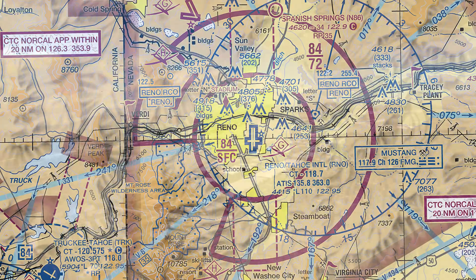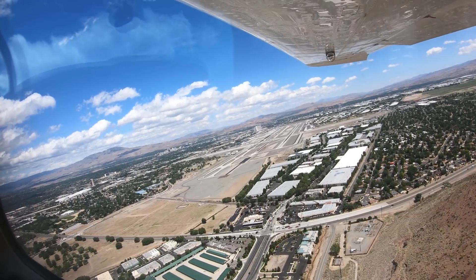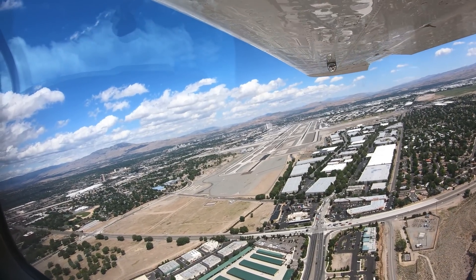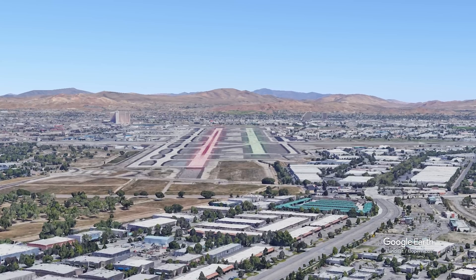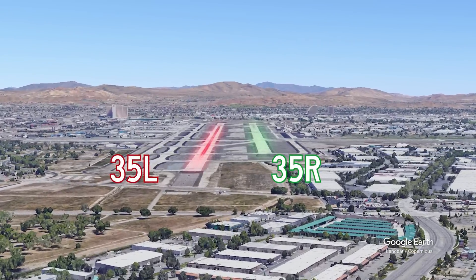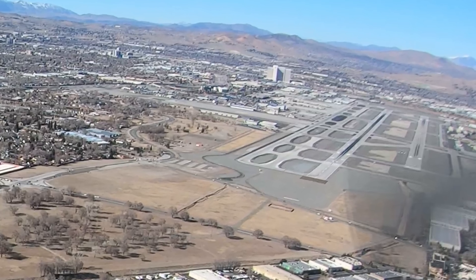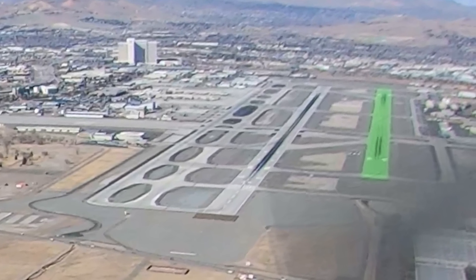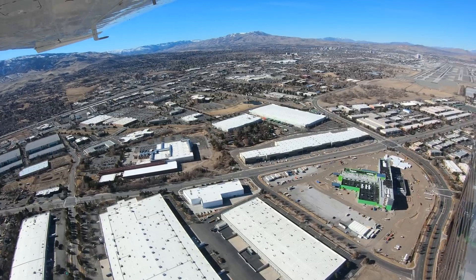At any airport with parallel runways with staggered thresholds, wrong surface landings are a potential issue. At Reno, this is no different. This situation occurs most often with aircraft assigned and cleared to land on runway 35 right. The surrounding terrain often distracts pilots and leads them to turn their base turn earlier than they normally would. This makes runway numbers difficult to see, potentially contributing to the pilot fixating on the more dominant runway, 35 left. Adding to this problem is that the terrain often makes it difficult for controllers in the tower to recognize misaligned aircraft.